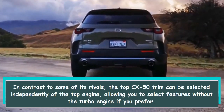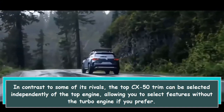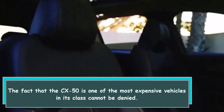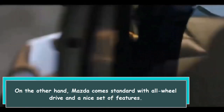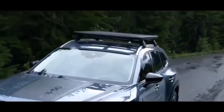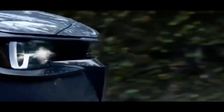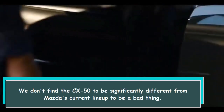In contrast to some of its rivals, the top CX-50 trim can be selected independently of the top engine, allowing you to select features without the turbo engine if you prefer. The fact that the CX-50 is one of the more expensive vehicles in its class cannot be denied. On the other hand, Mazda comes standard with all-wheel drive and a nice set of features. The interior is also a step up from what you'll find elsewhere, like many Mazdas of late, and we don't find the CX-50 to be significantly different from Mazda's current lineup — which is not a bad thing.